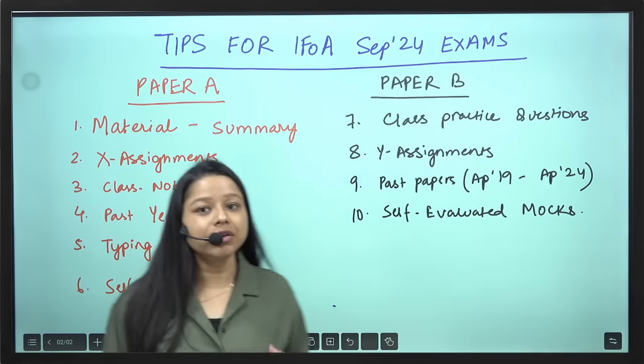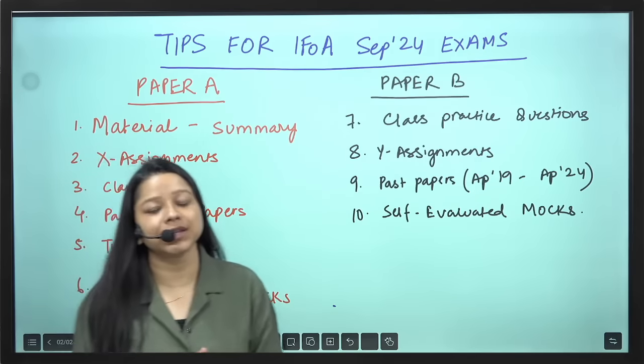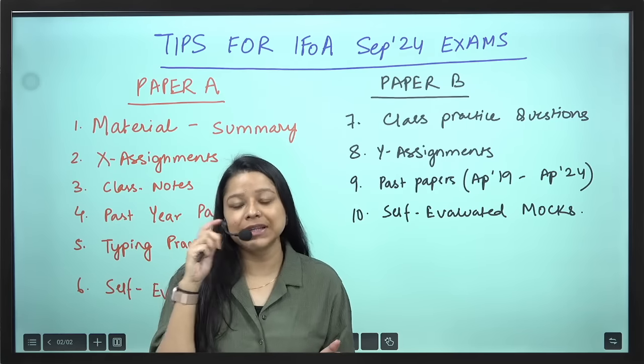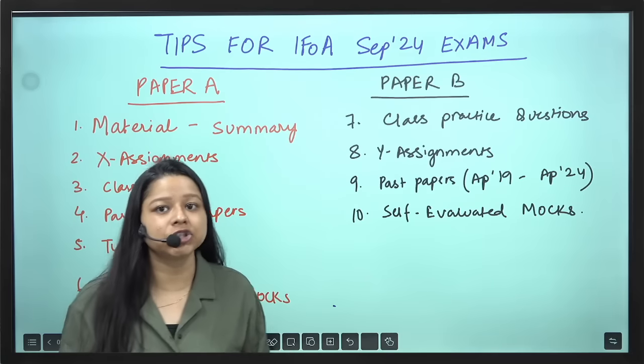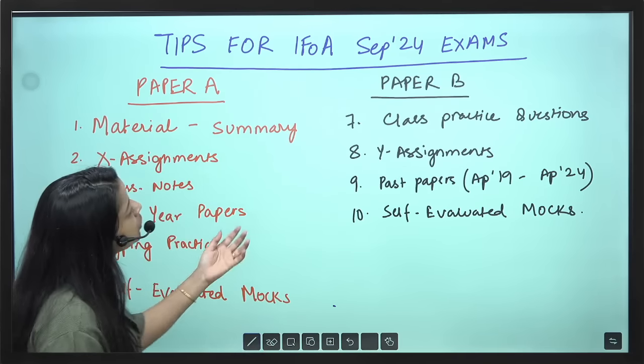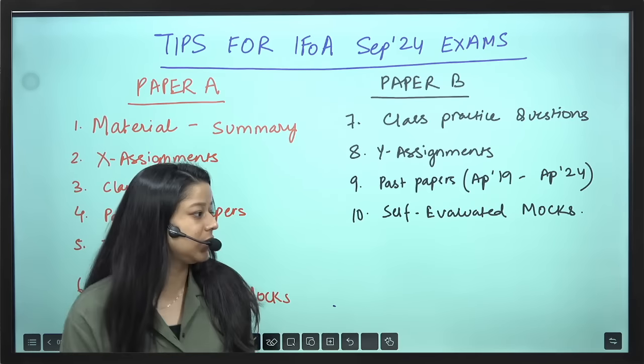Hello students, here is a basic guideline for your September 2024 examinations. You have approximately 2-3 weeks left for your examination. The most important question that all of us are getting is how to prepare in these coming 2-3 weeks.